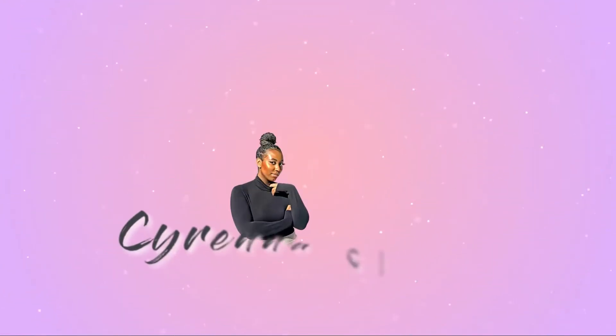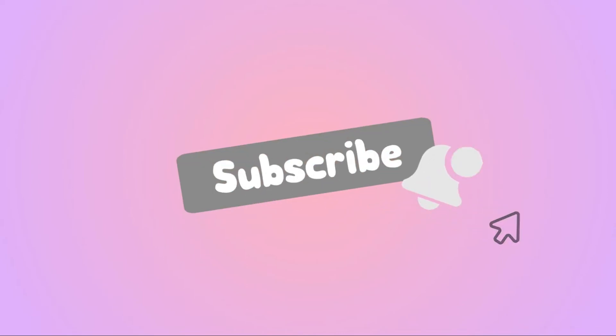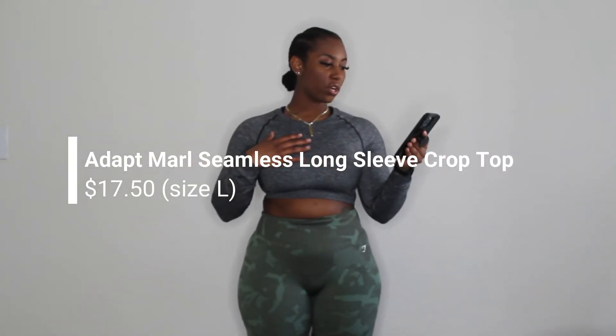I haven't seen any YouTube videos on girls who are curvy wearing Gymshark, so we are going to do a try-on haul of all the things I've purchased. I'll tell you guys how they fit, the prices, and I'll include little pictures too. Starting with the top I'm wearing — this is the Gymshark Adapt Marl Seamless Long Sleeve Crop Top in black. I did get this on sale for $17.50, the original price was $35, and it's actually on sale now for $10.50. I got a large in this.